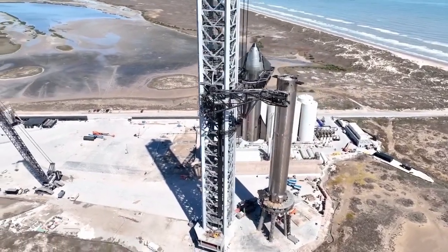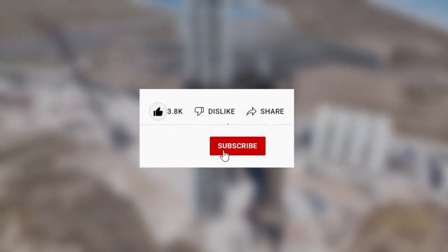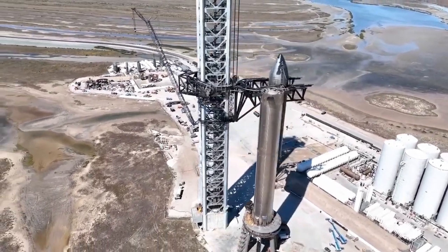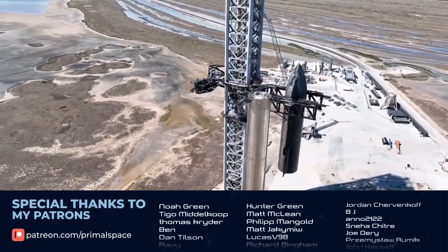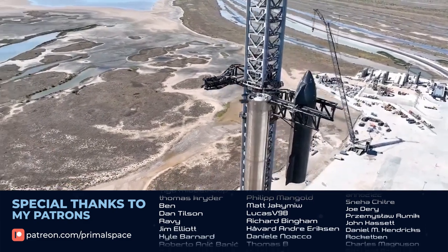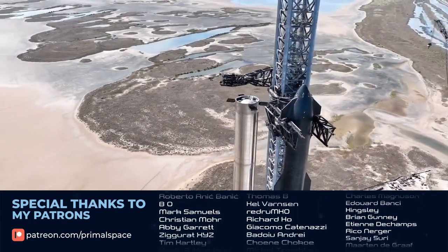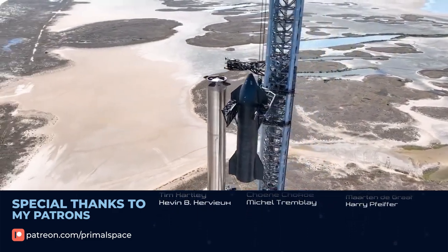That's it for today. If you enjoyed the video, make sure to leave a like and subscribe so you don't miss out on any more SpaceX news — it really helps support and grow the channel. If you want to go a step further, consider becoming a patron where you can watch each video before it goes live on YouTube without any ads. Thank you very much for watching, and I'll see you in the next video.